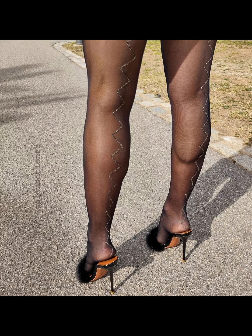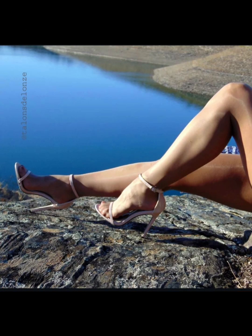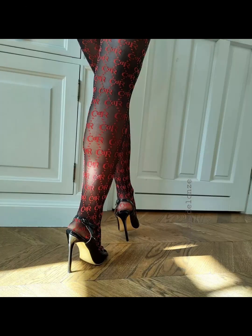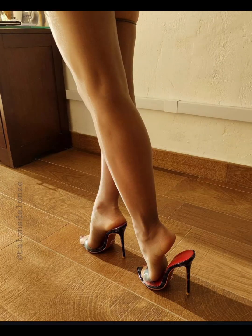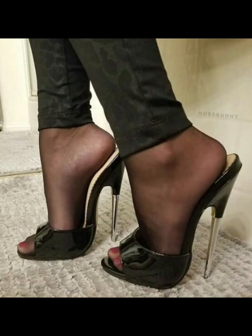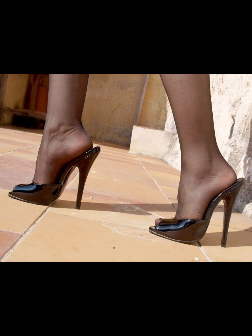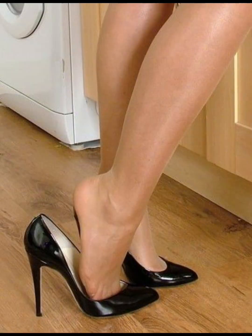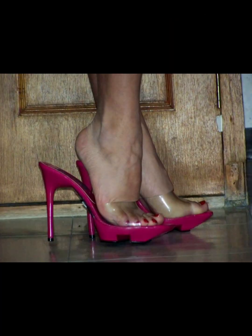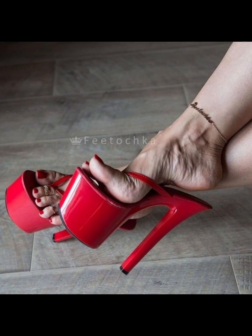High heels pumps are a timeless and iconic style of shoe that exude elegance and sophistication. Characterized by a sleek closed toe and slender heel, pumps are versatile shoes that can complement a wide range of outfits, from formal gowns to business dress, and are totally made from luxury materials such as leather. High heels pumps are designed to make a statement with their sleek silhouette and dramatic high boost, whether you are dressing up for a special occasion or simply want to add a touch of glamour to your everyday look.